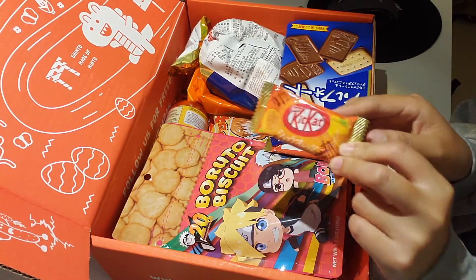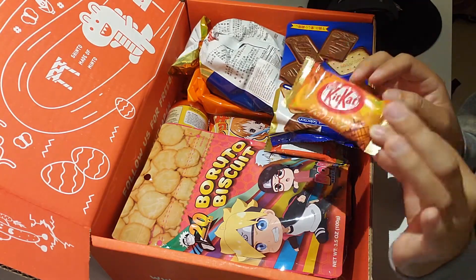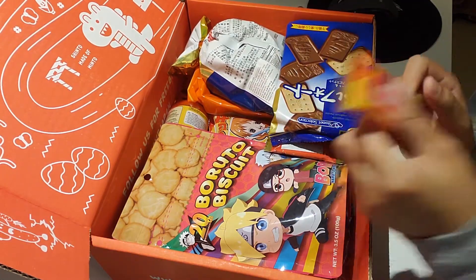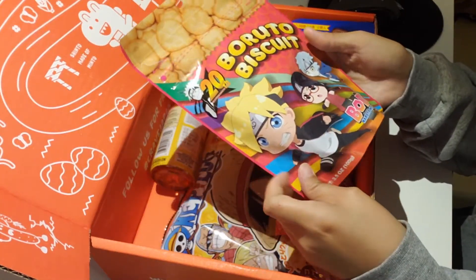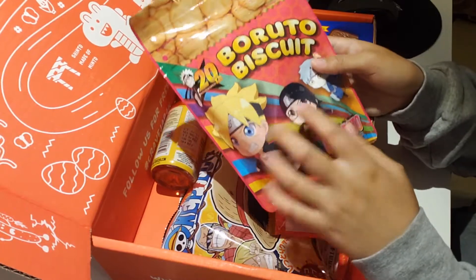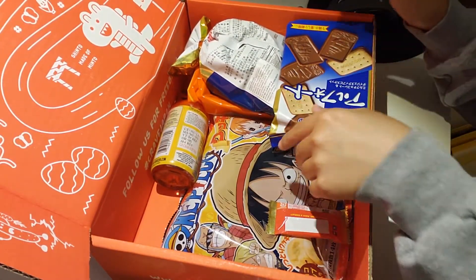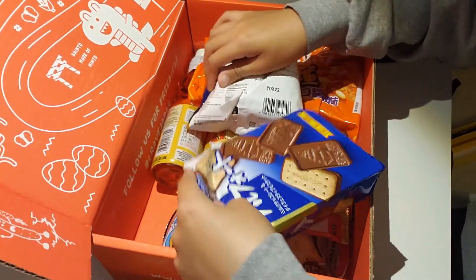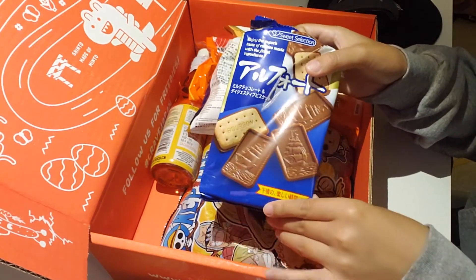Orange-flavored Kit Kat! Oh my gosh. If you guys ever go to Japan, Kit Kat there comes in every single flavor you could find — it's just amazing. So, Boruto biscuit. We got some little crackers. We got some chocolate biscuits.